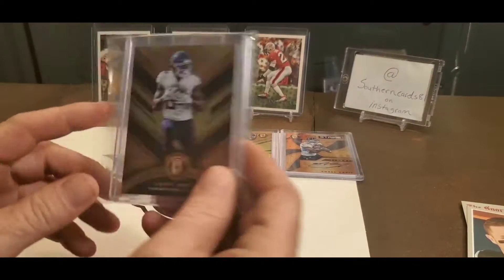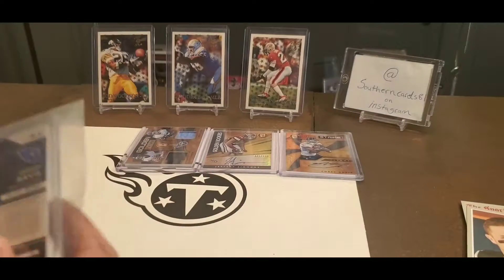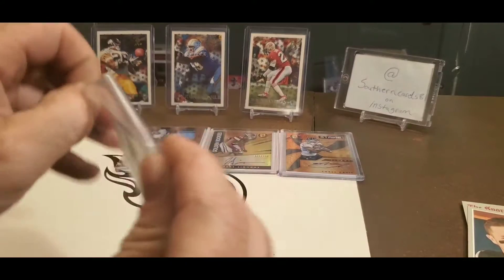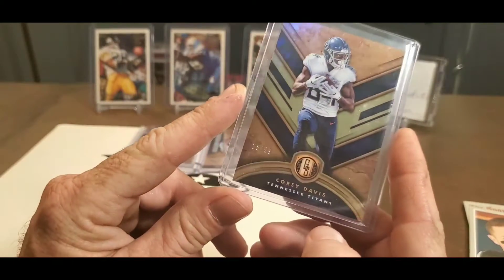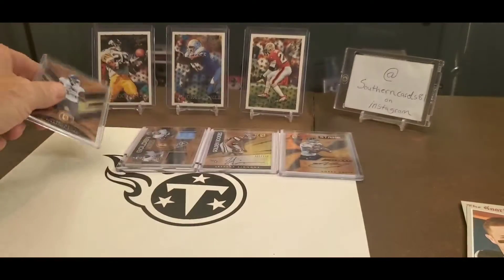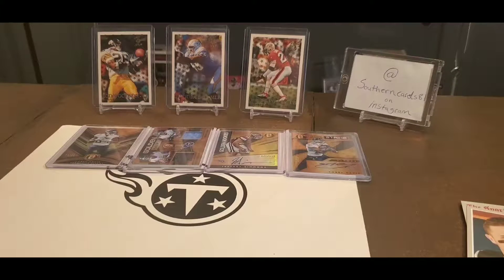I've also got another Corey Davis — this one's just a numbered card. I got it for $2.99. Beautiful card.